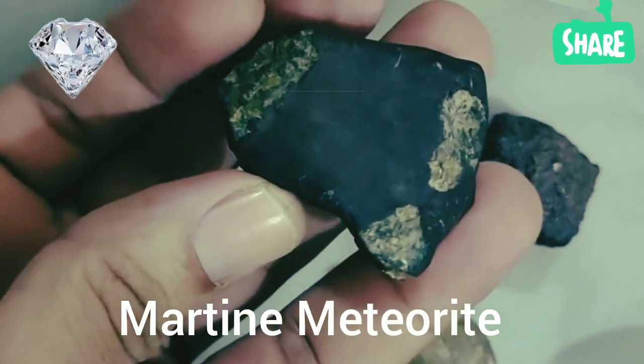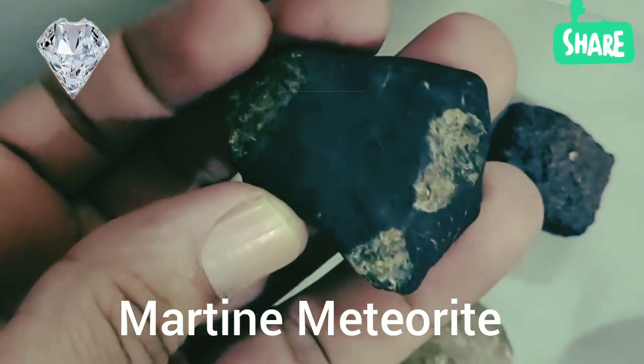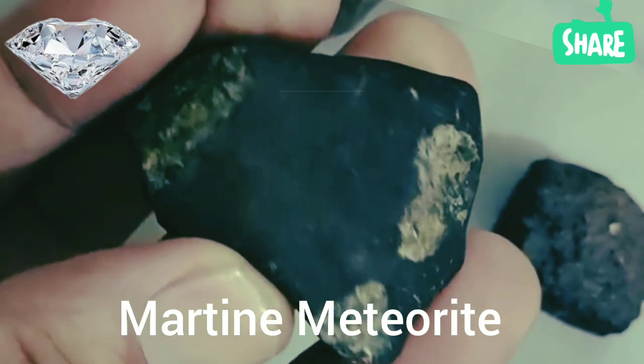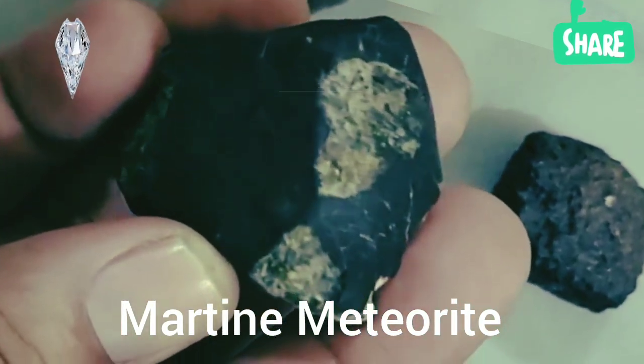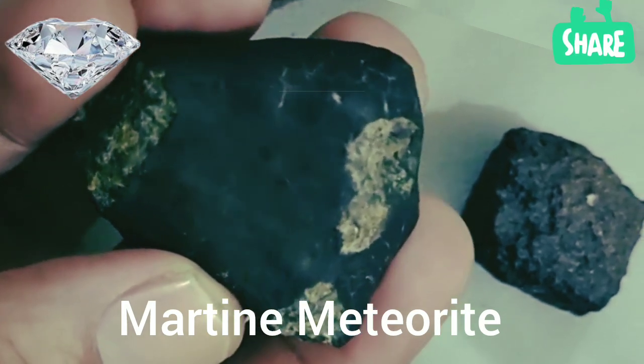But these stones are more than just rocks. They're messages from another world, carrying valuable clues about Mars' climate and geological evolution. Some of these meteorites have been known to fetch thousands of dollars per gram, making them not only scientific treasures but also coveted collector's items.